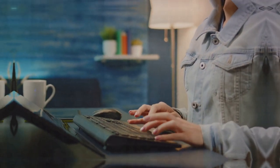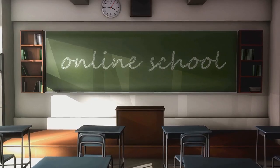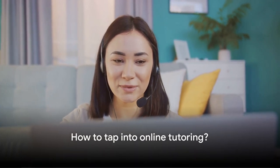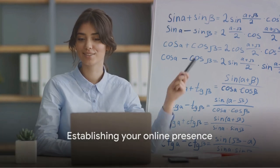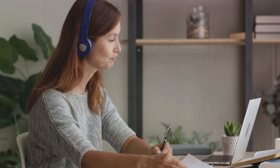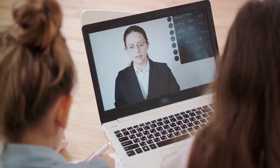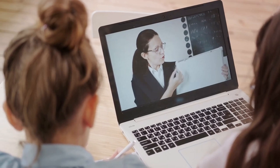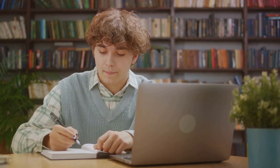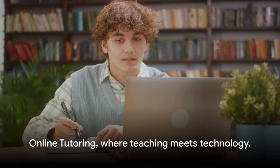Our ninth way is online tutoring. In this digital age, the classroom has extended beyond four walls, connecting educators with eager learners all over the globe. Start by identifying your area of expertise — it could be anything from algebra to zoology — then establish your online presence through a personal website or a tutoring platform. The beauty of online tutoring is the flexibility it offers: you can set your schedule and the world is your classroom. Your earning potential is directly proportional to the value you provide.